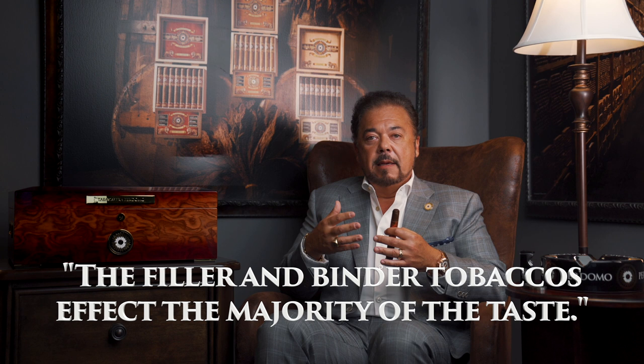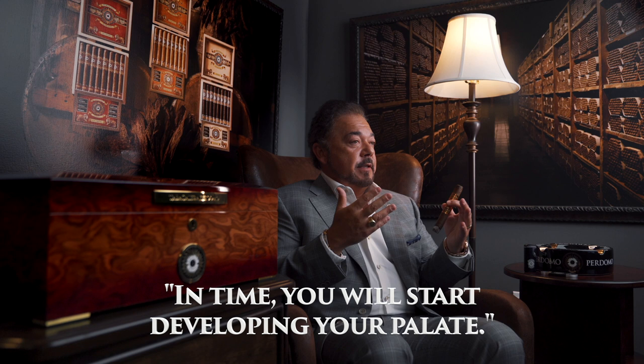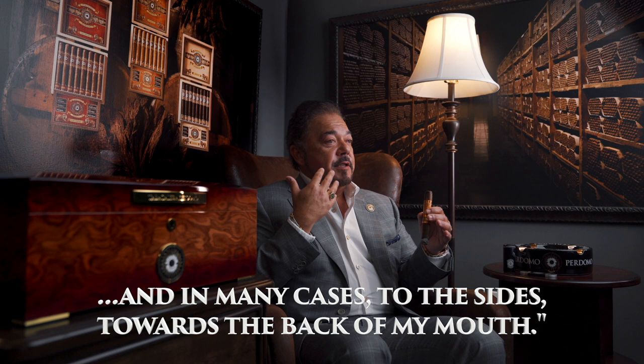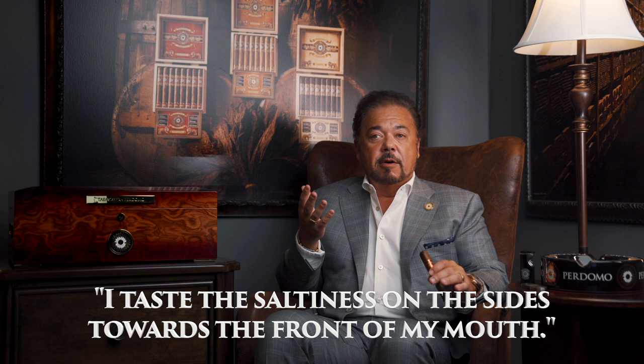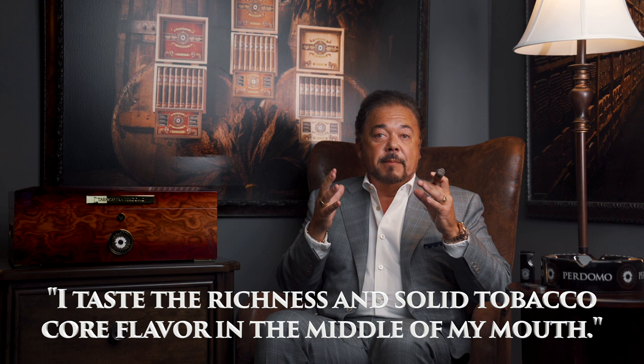You will taste different nuances of flavor. It's only natural that you'll taste different flavors from the front, the back, and the sides of your mouth — and that's when you're going to start developing your palate. I find that I pick up more strength of the cigar through the back of my mouth and toward the sides. I taste sweetness from the tobaccos, especially from the Jalapa Valley, and our fillers and binders on the front of my tongue. I even taste saltiness, which is normal to tobacco because it has sodium content from the minerals in the grounds, and I taste it toward the sides toward the front of my mouth. The richness and the solid tobacco core of flavor I taste right in the middle of my mouth when I'm smoking.